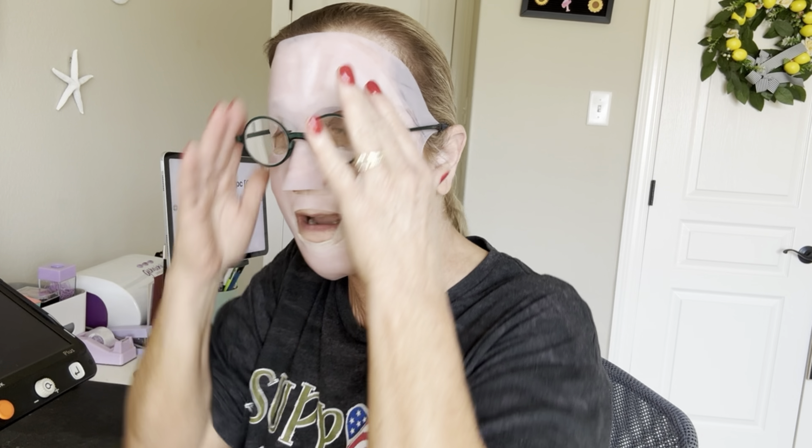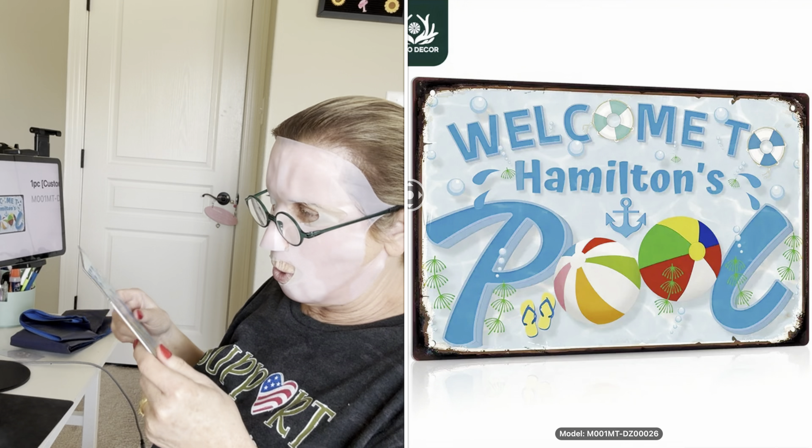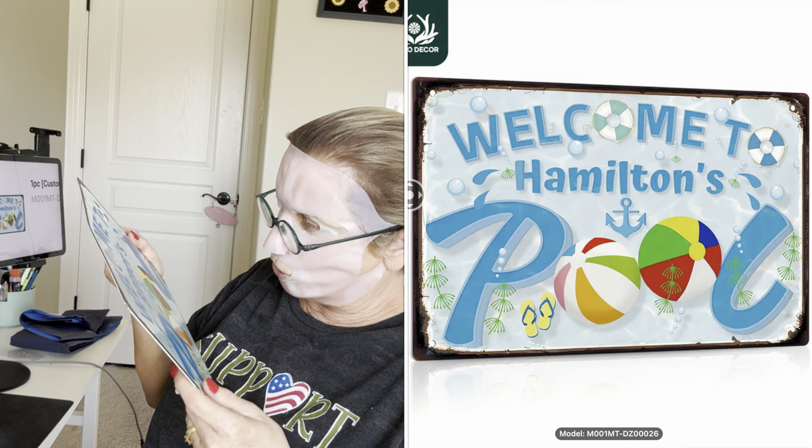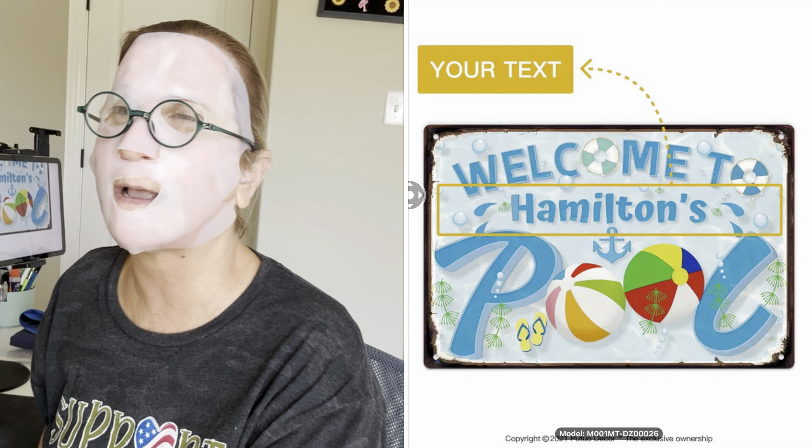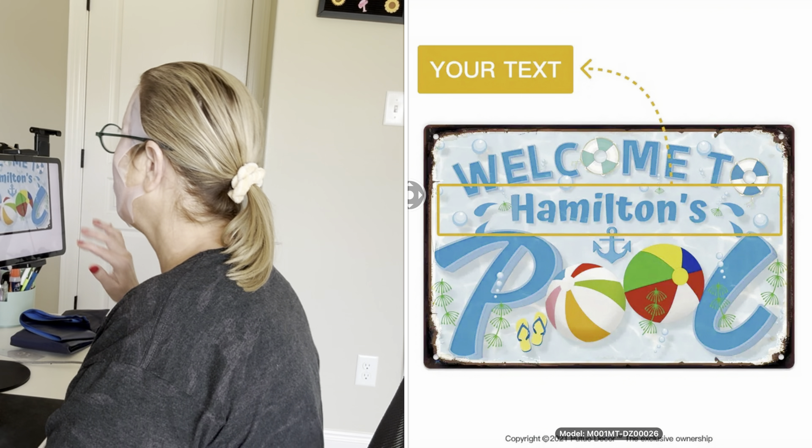I got a second sign and this one was personalized. The sign says Welcome — it was $4.63, personalized. I thought that'd be a nice thing to hang out by the pool.